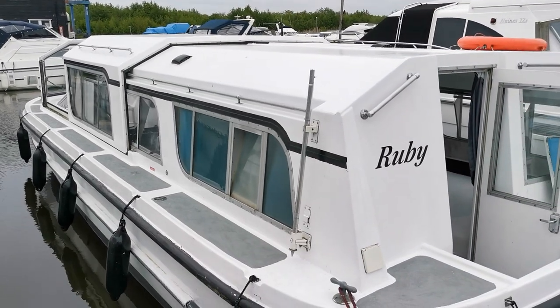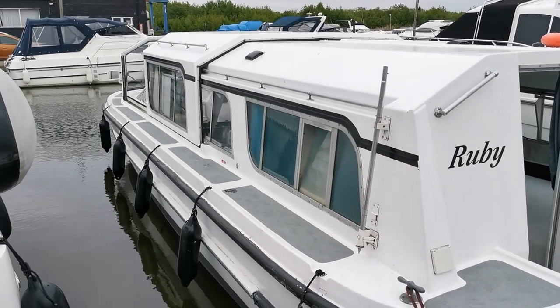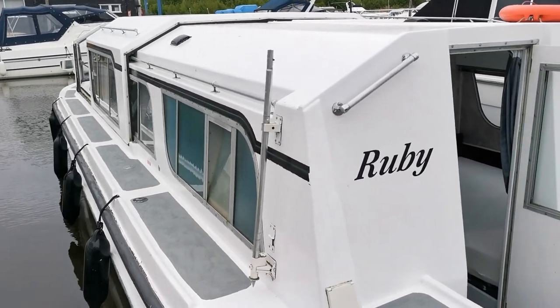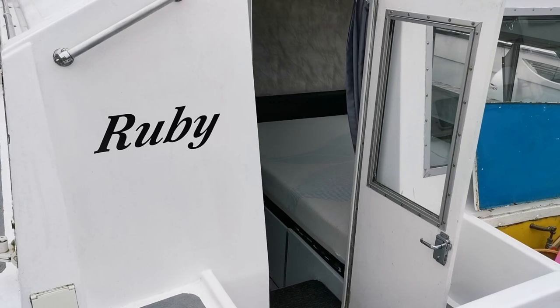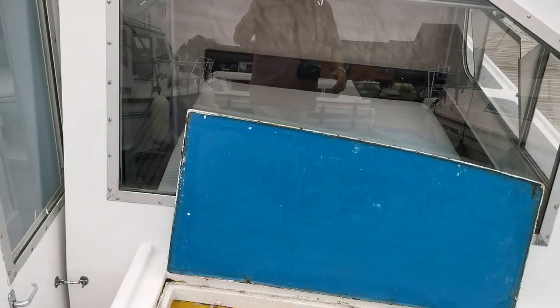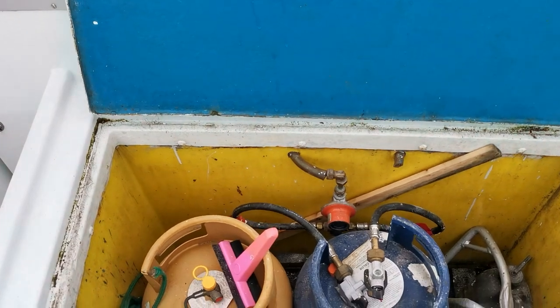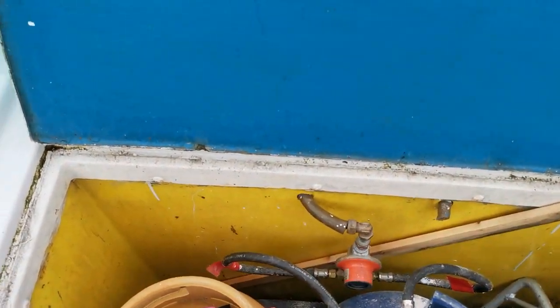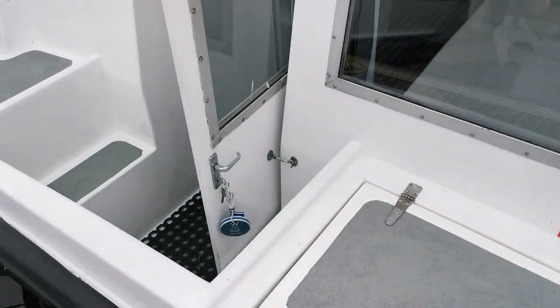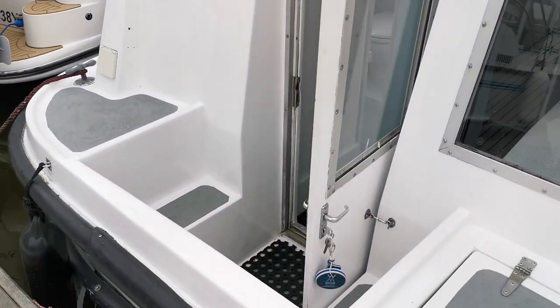Good morning and welcome to Boatshed Norfolk and today's new listing, which is this Alpha 32. I'm just going to do a quick video of the outside for you so you can get an idea of what the boat is. We're just starting off at the stern here — I've got the gas locker open there, which I'll now close — so that's just showing you the aft companionway.